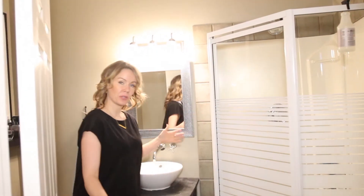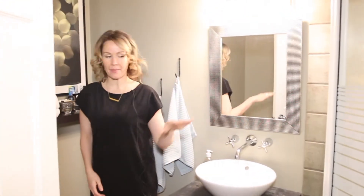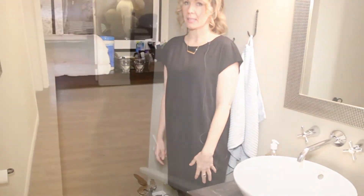And number seven, you have another three-piece bath downstairs in the basement here. This is on the third level. You have a gorgeous shower, nice modern finishings and colors.